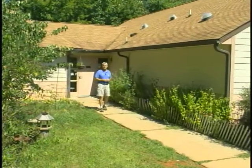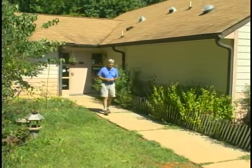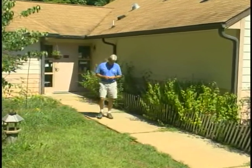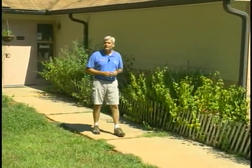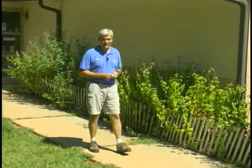This is the Valerie H. Schindler Wildlife Rehabilitation Center at the North Carolina Zoo. The center was designed to provide veterinary care for injured and abandoned native wildlife, with the ultimate goal of releasing them back into the wild.